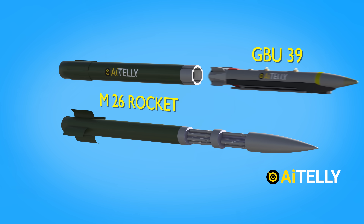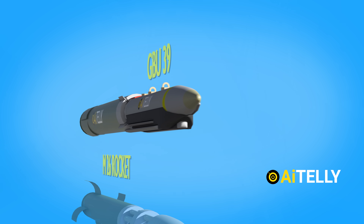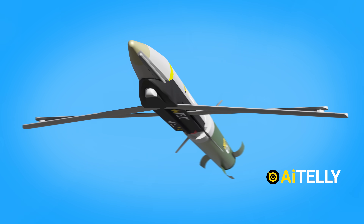Basically, they attached the M26 rocket to this existing GBU-39 and re-engineered the whole GPS and laser guidance kit to glide to its target.